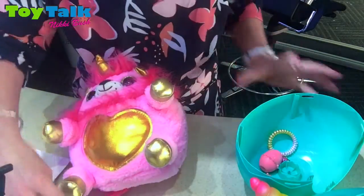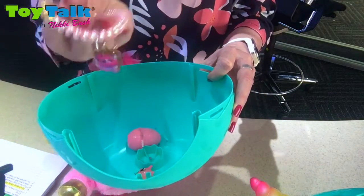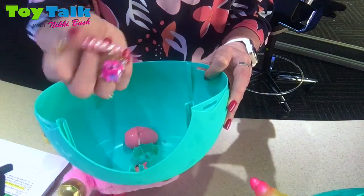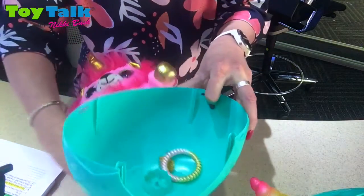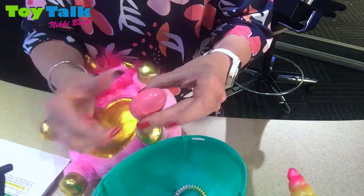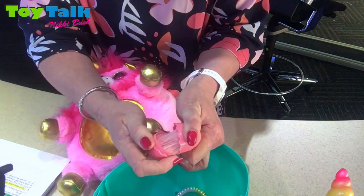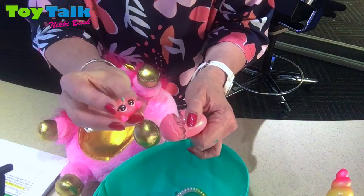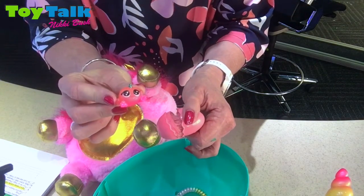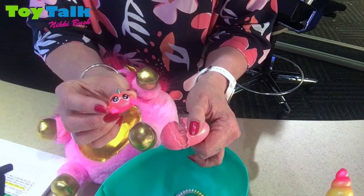Inside the little box we have a necklace that can be worn by the Rainbow Corn or by your child. It also comes with a hairbrush and unicorn poop — some dough, some putty — and in the putty your child will find a surprise boo-boo corn. If you're lucky, there is a rare twin boo-boo corn to be found.